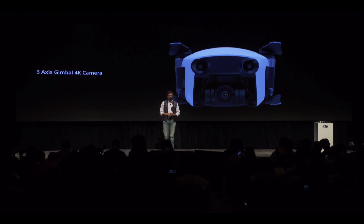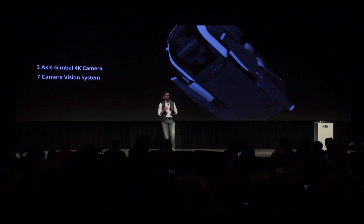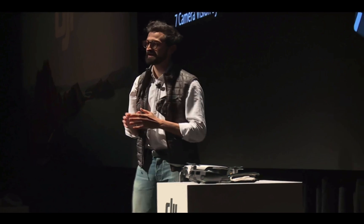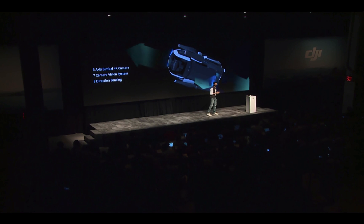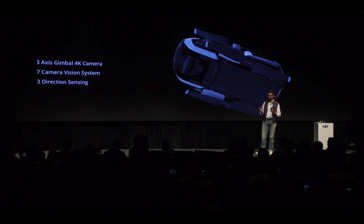This includes a 3-axis stabilized 4K camera. It includes 7 onboard cameras for sense and avoid, part of our updated Flight Autonomy 2.0 system. This system enables three directions of environmental sensing powered by dual forward, downward, and rear cameras to sense the environment in three directions in real time.